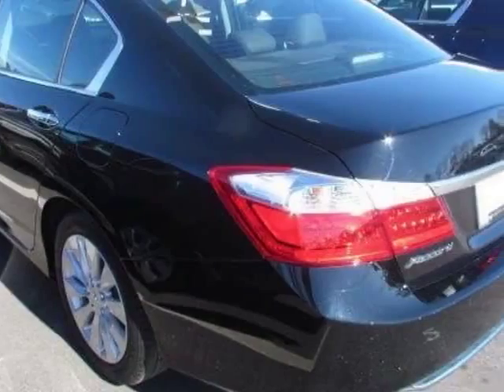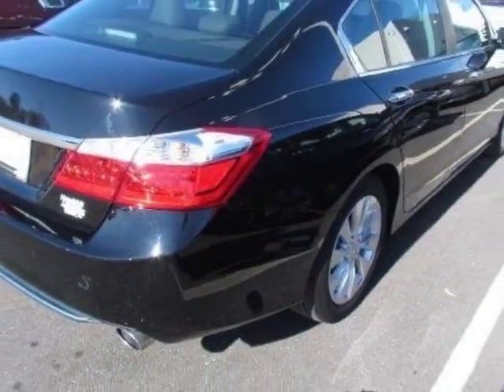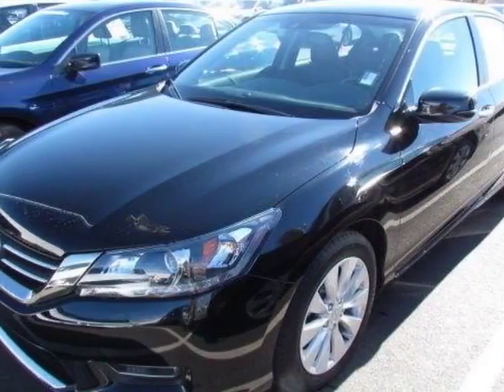This Accord sedan has just under 52,500 miles. It boasts a 2.4 liter engine and has a CVT transmission.